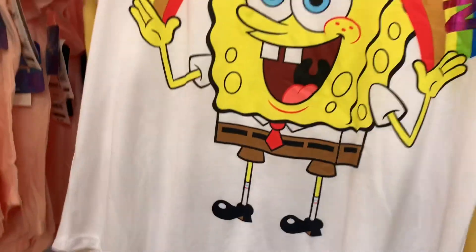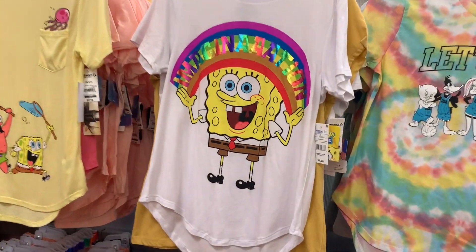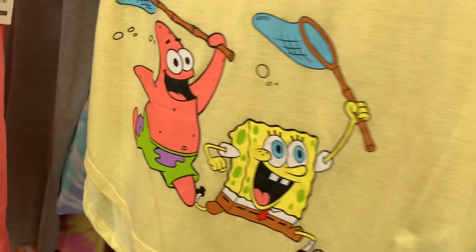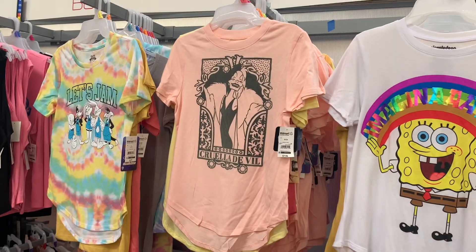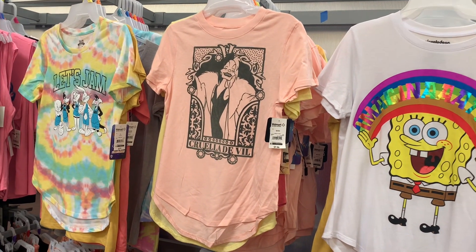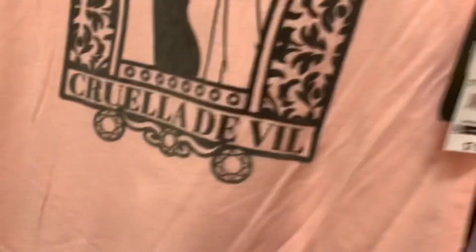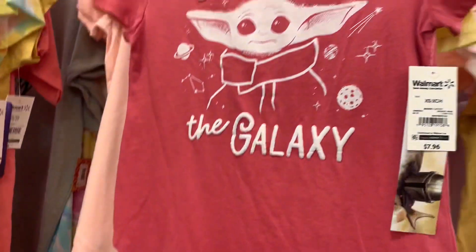They also still have this one — it has bright colors and SpongeBob on it, and this one is $7.96. They also have this one over here — 'No Way, Cruella.' They have quite a few characters. This one is also $7.96.